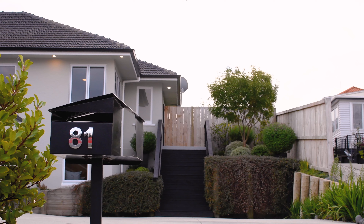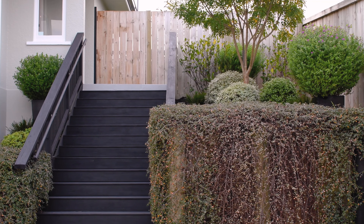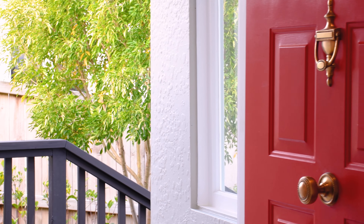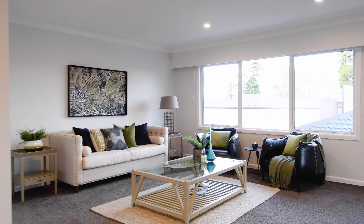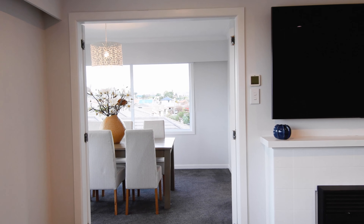The entrance is incredibly inviting with stairs leading up to the front door that are surrounded by luscious greenery and planter boxes. Upstairs you will discover the main living room with fireplace, flowing through to the formal dining.